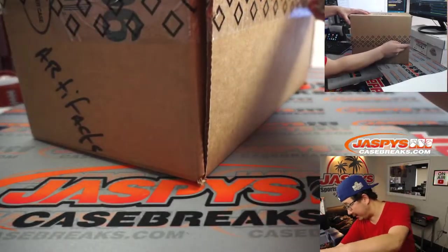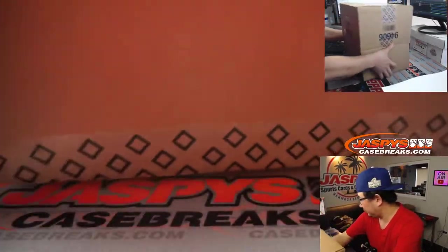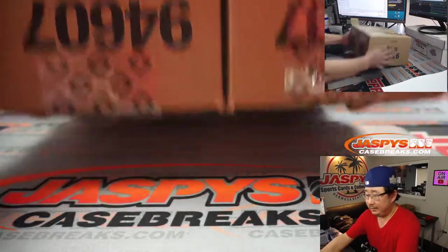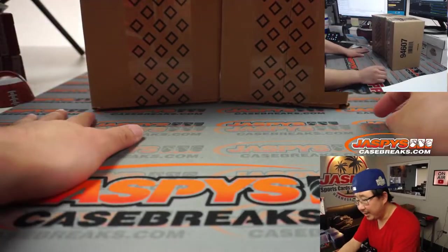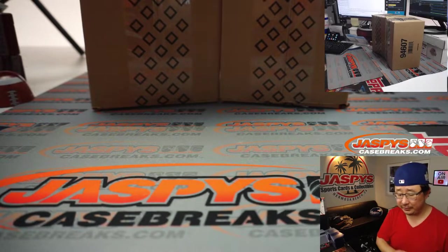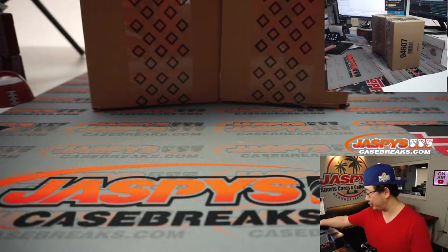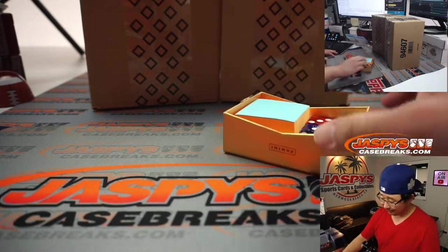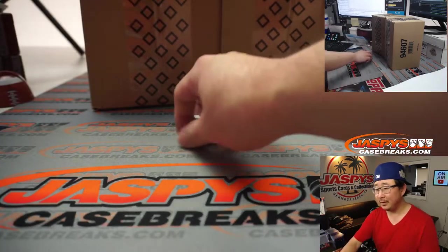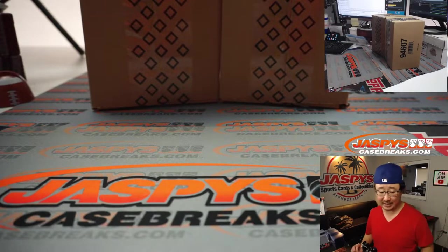Thank you, Andrew, I appreciate that. For the rest of you, the next half is in the store. Good luck to Andrew — scared money don't make money. Andrew, if you're still here and listening, do you want to choose which inner case you want? I'll let you choose if you want to, or I can just do the usual dice thing. You can choose left or right, and then we'll open it up, and you can choose the next 5 if you want to.